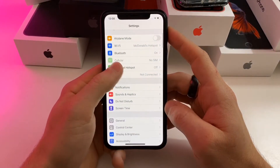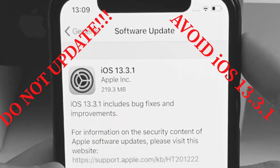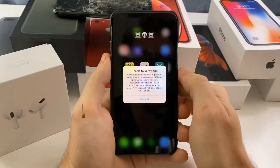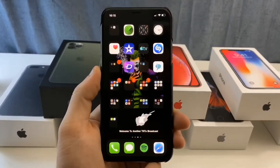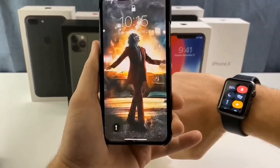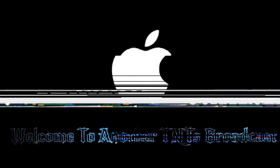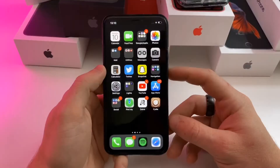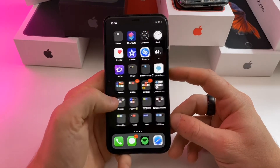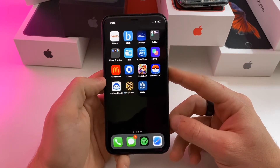Hey guys, quick video on how to avoid OTA updates since the iOS 13.3 jailbreak is about to be released. I know that the tvOS profile has expired and it's kind of a hassle trying to block these OTA updates. I heard some rumors that Apple was updating your phone when you charged it overnight and left it connected to Wi-Fi, even if you had automatic updates turned off.